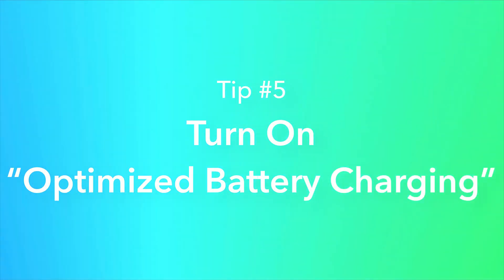Tip number five: turn on Optimized Battery Charging. The reason this feature exists is that your phone actually degrades faster when it's always charged at 100%. What this does is stop your phone from charging past 80%, and only fills from 80% to 100% when you're about to wake up or about to go out. To be honest, this never worked for me — probably because I don't have a very regular schedule or wake-up time — but it's worth a shot since it can potentially prolong your battery life.